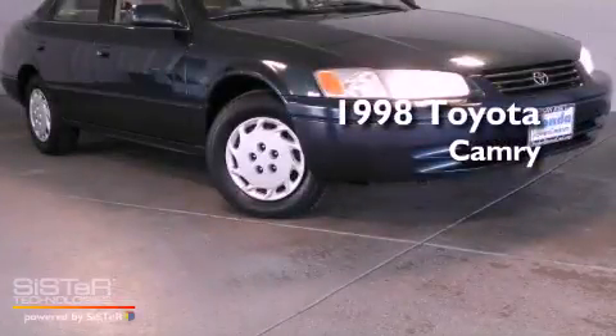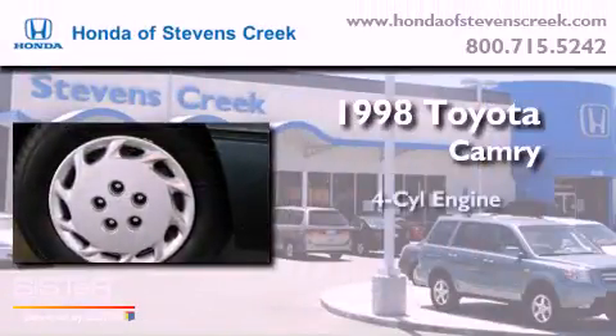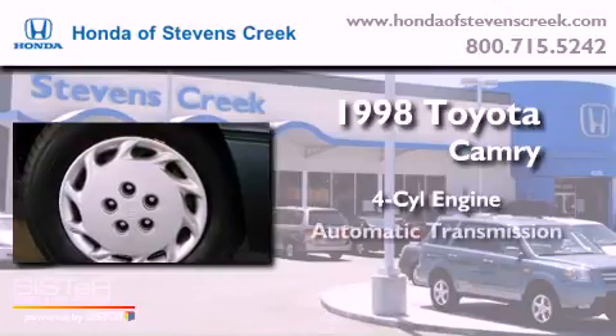This is a 1998 Toyota Camry. It features a four-cylinder engine and an automatic transmission.